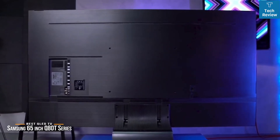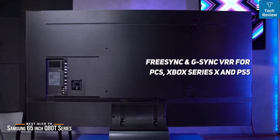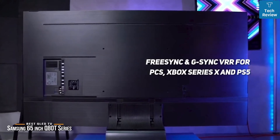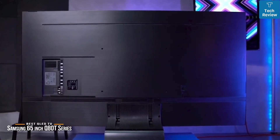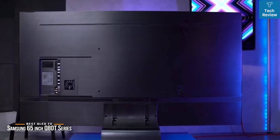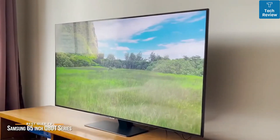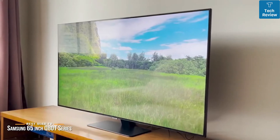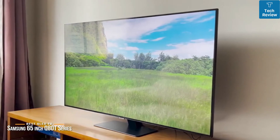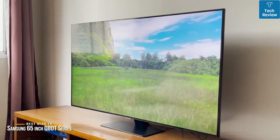Gaming features are one of the Q80T's strong points. It's compatible with variable refresh rate as well as FreeSync and G-Sync VRR formats for select PCs, Xbox Series X, and PS5. The Q80T also supports 4K 120Hz input on HDMI 2.1 and Auto Game Mode, which automatically switches to reduce input lag when it detects you're playing a game. The Samsung Q80T Series is ideal if you're looking for a 65-inch TV that delivers dazzling 4K visuals and gaming features that enhance clarity in fast-moving scenes.